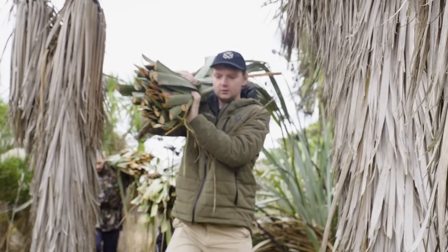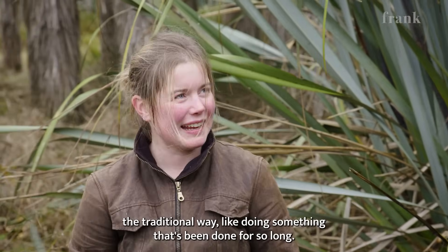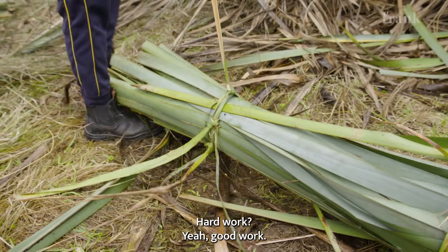And then it grows back quicker. It's really good to do it like the traditional way — doing something that's been done for so long. Hard work.